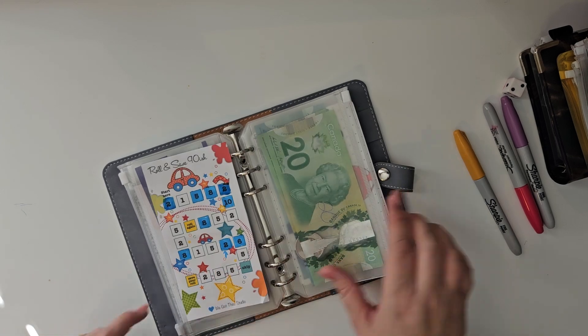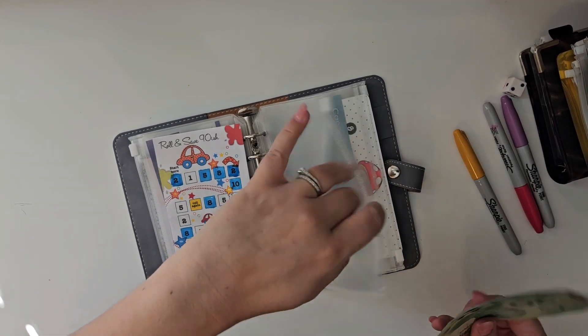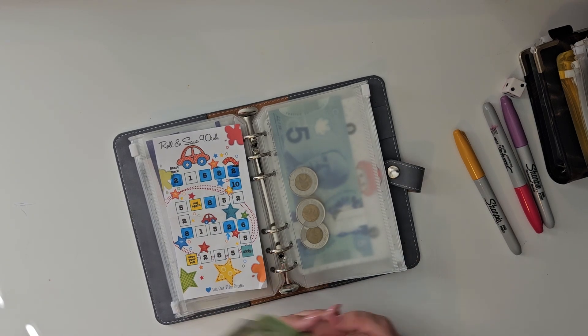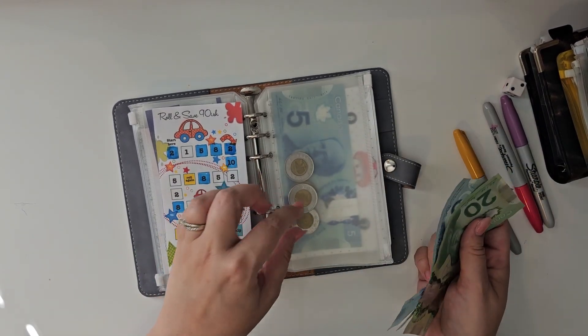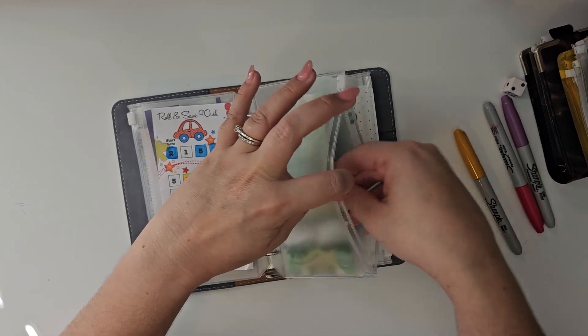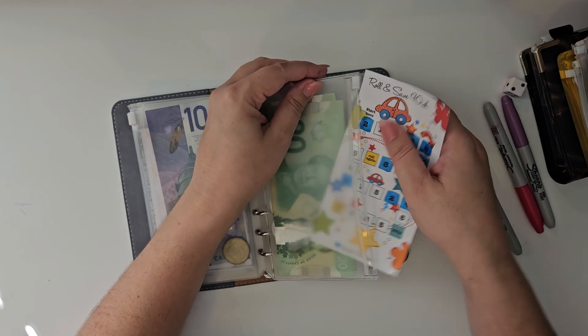Maybe next week I'll be able to roll the dice on this one. I haven't been doing that so far — maybe I'll print it again at some point and actually play it that way. Right now we have 20, 45, 49, 51 dollars. Really excited. This is another big one to put into the bank once it's done.